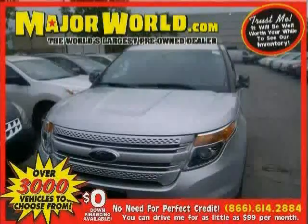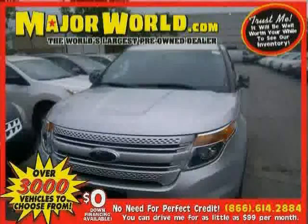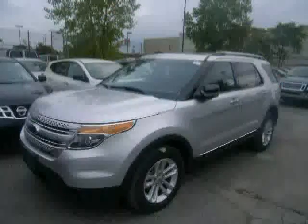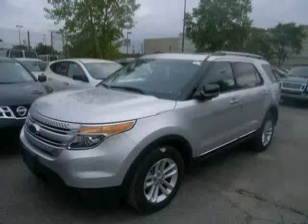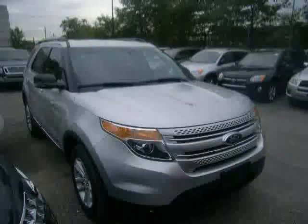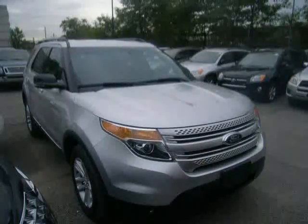Look at this 2013 Ford Explorer equipped with power windows, steering wheel audio controls, leather steering wheel, heated mirrors, traction control, power door locks, four-wheel drive, power passenger seat, power driver seat, anti-lock brakes, cruise control, and rear air conditioning.